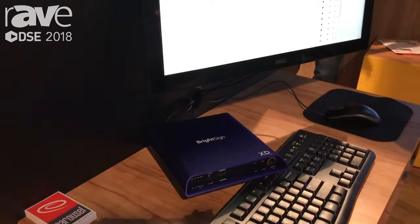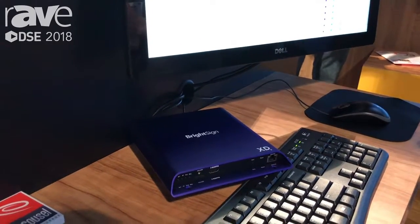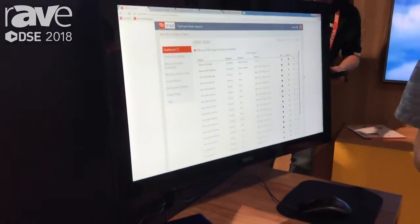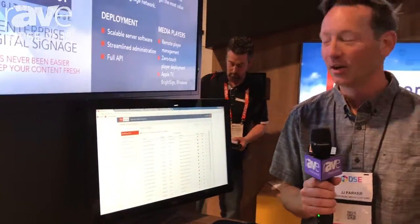For BrightSign — we love BrightSign hardware, it's a great media player. We love seeing the purple boxes scattered all over our office. But the thing we don't like is writing SD cards; that is a huge pain in the butt. We spent more time than we care to admit writing SD cards, along with our customers and everyone else.